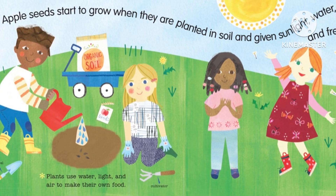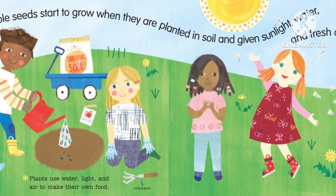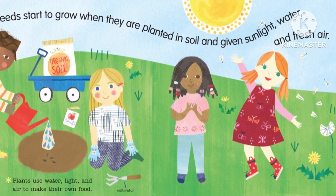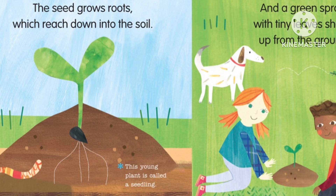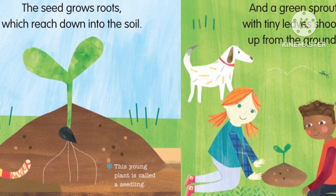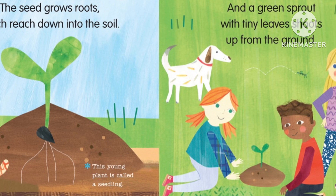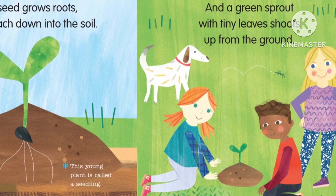Apple seeds start to grow when they're planted in soil and given sunlight, water, and fresh air. Plants use water, light, and air to make their own food. The seed grows roots, which reach down into the soil. This young plant is called a seedling, and a green sprout with tiny leaves shoots up from the ground.